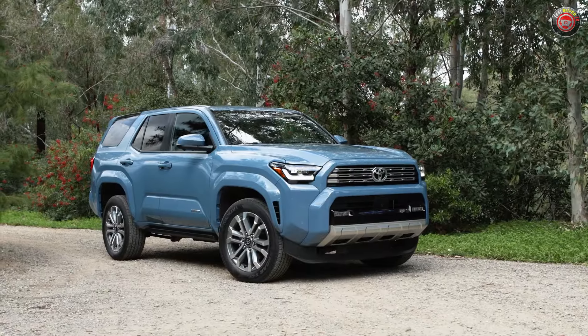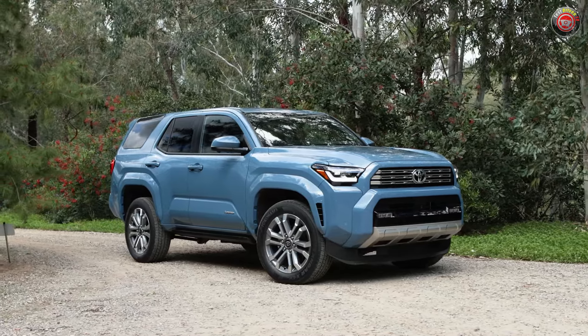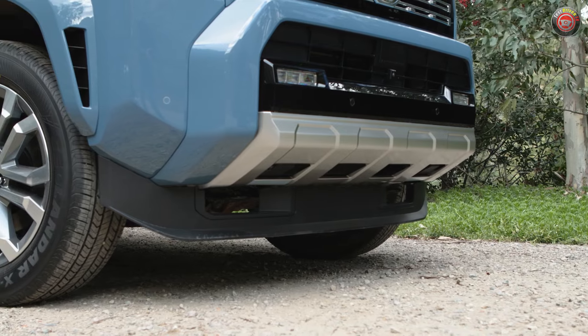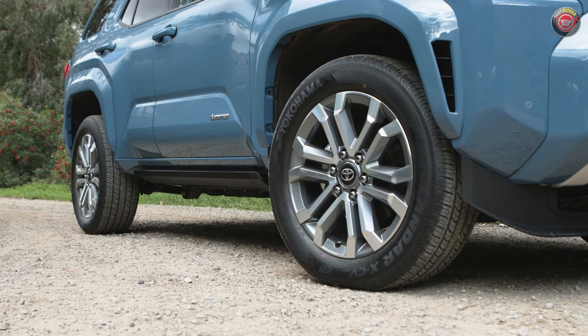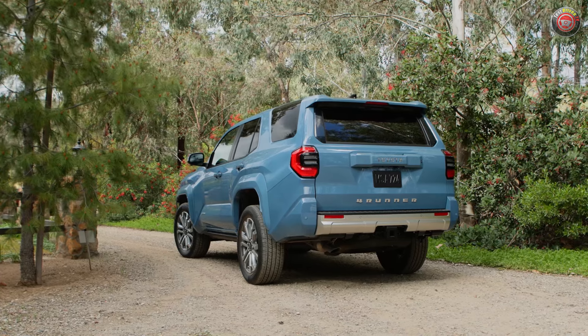Wheelbase is 2.4 inches longer now at 112.2 inches. Length increases by 4.7 inches to 194.9, and it gets exactly 2 inches wider. So it's bigger overall. Those dimensions, in fact, make it exactly the same size as the new Land Cruiser. So what is the difference between the two besides styling and price?